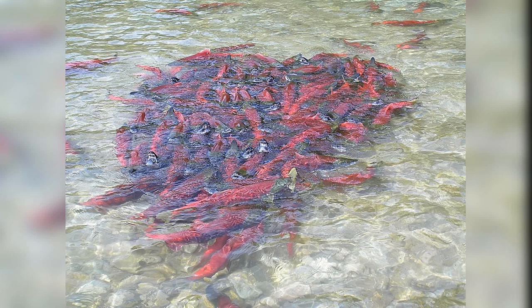Moreover, Sockeye Salmon are a vital part of the cultural and economic fabric of many coastal communities. Indigenous peoples have relied on salmon for sustenance and cultural practices for centuries, and commercial and recreational fishing industries are intertwined with the presence of these fish. The Sockeye Salmon's annual return to their spawning grounds is a cause for celebration, drawing tourists and supporting local economies.